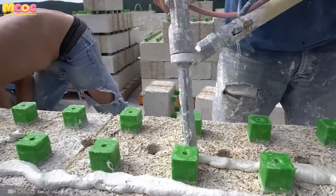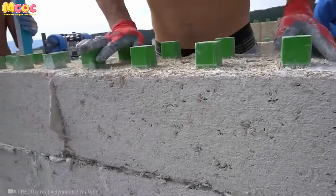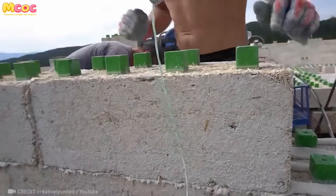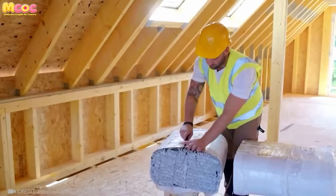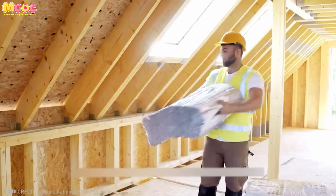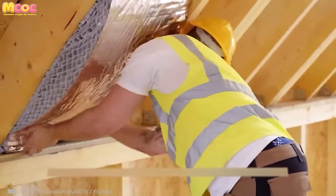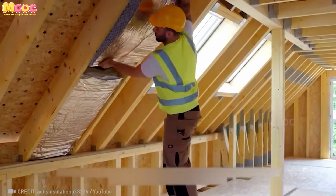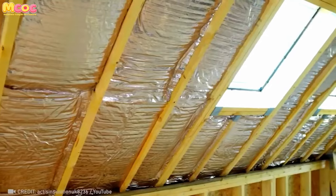Building with hempcrete blocks is like playing with giant Lego pieces, except what you're constructing is your eco-friendly dream home. Hybris represents the next leap forward in insulation technology, combining environmental responsibility with cutting-edge performance. Easy to install and superior in insulating properties, it redefines what we expect from building materials, making sustainable living not just a choice but an irresistible and smart decision.